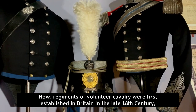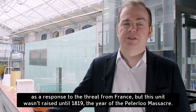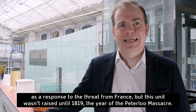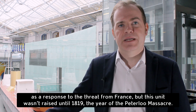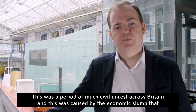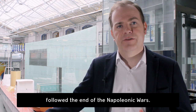Regiments of volunteer cavalry were first established in Britain in the late 18th century, as a response to the threat from France. But this unit wasn't raised until 1819, the year of the Peterloo Massacre. This was a period of much civil unrest across Britain, caused by the economic slump that followed the end of the Napoleonic Wars.